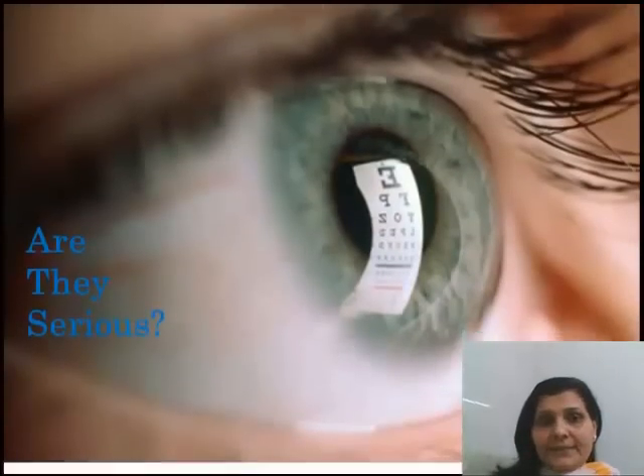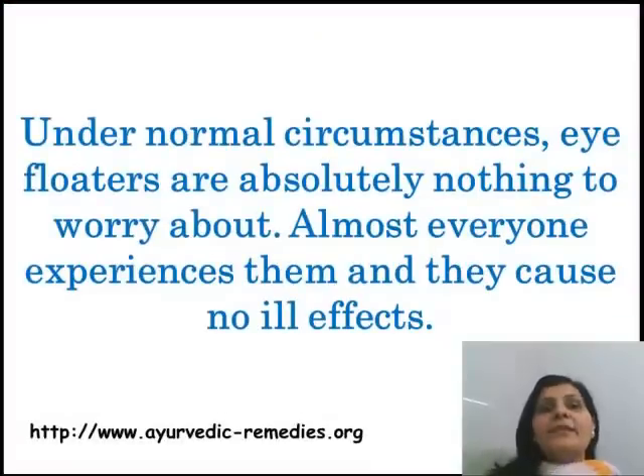Are they serious? Under normal circumstances, eye floaters are absolutely nothing to worry about. Almost everyone experiences them and they cause no ill effects.